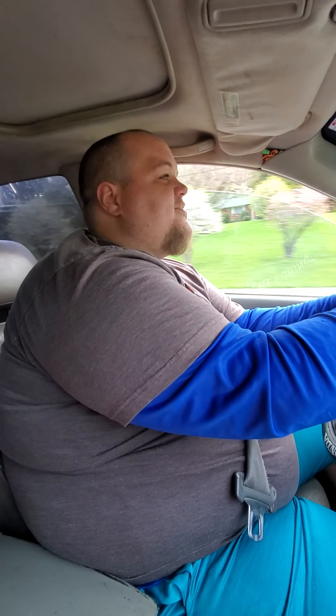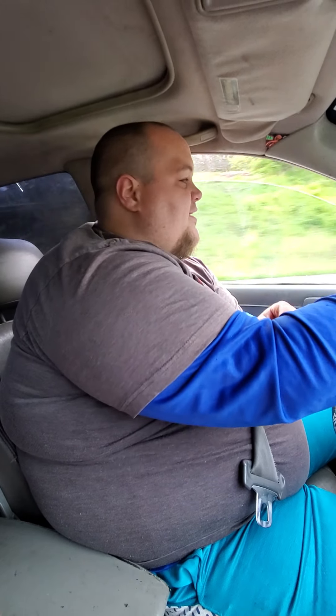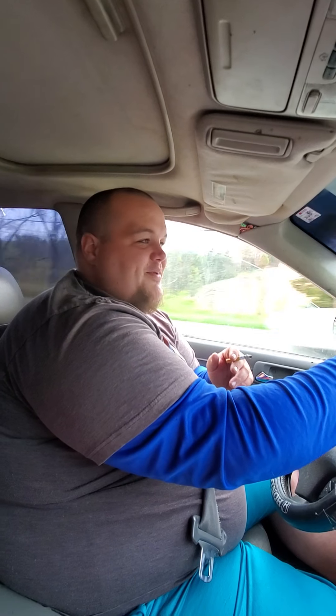Did y'all like that? I'm driving a 2002 Honda Accord V6 with a VTEC engine. I got a cold air intake on this sucker, and I constantly have to keep that air filter on the cold air intake clean because it does affect the performance of the engine as well as the car itself.